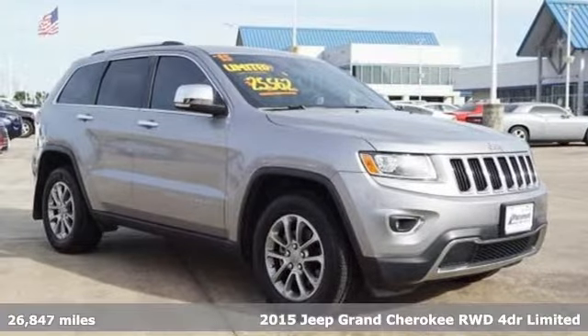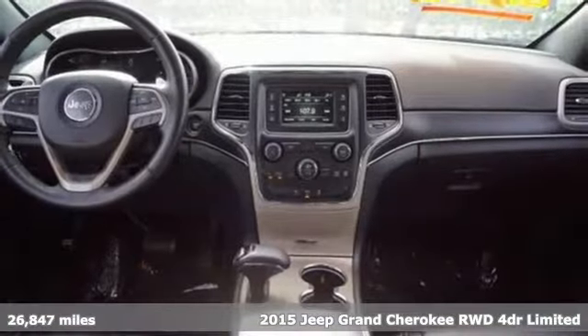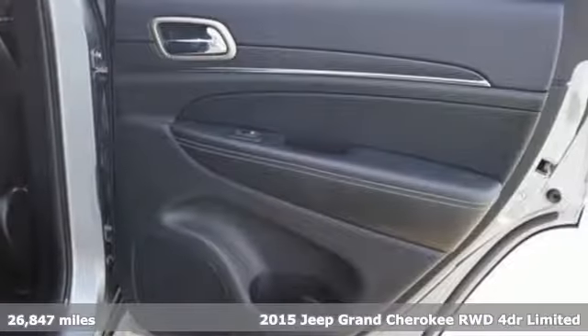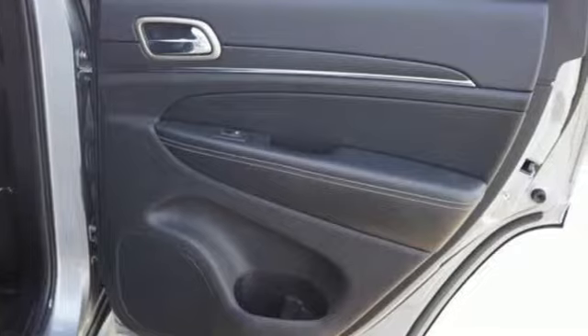Here's a 2015 Jeep Grand Cherokee. Everywhere you want to go, anything you want to do, Jeep takes you there. It comes with the features you need and, better yet, want.